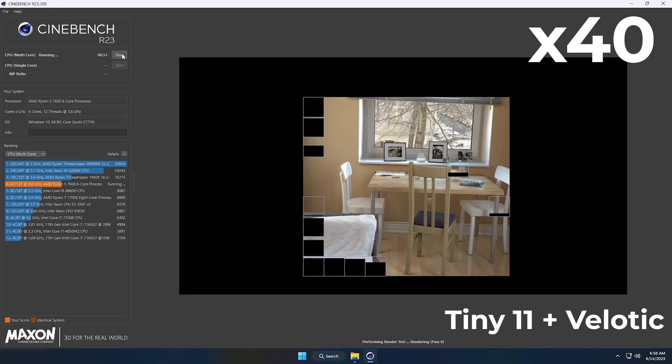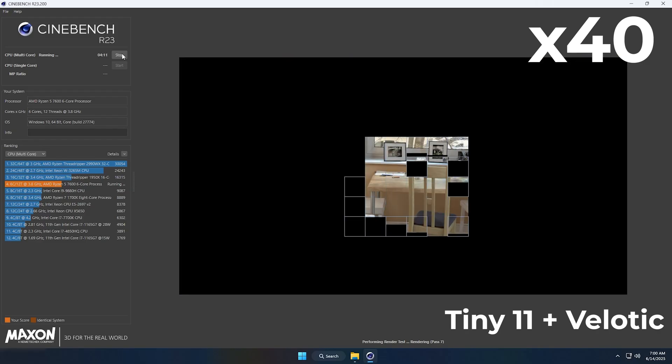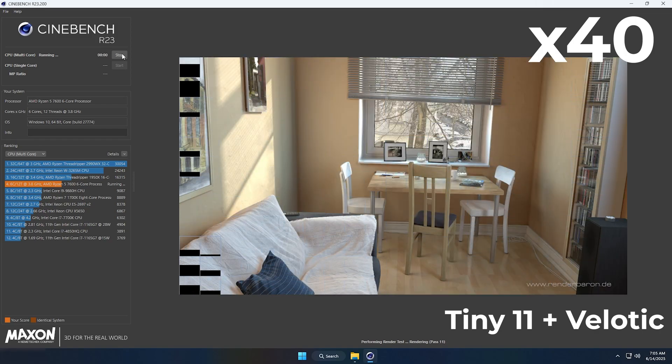Here's the multi-core test on Tiny 11 at 40x. You'll see that even though the test is identical, it finishes a bit faster. That's due to fewer background processes eating CPU cycles. Now onto the single-core test at 60x. This test is slower by nature, but still quicker than on full Windows.